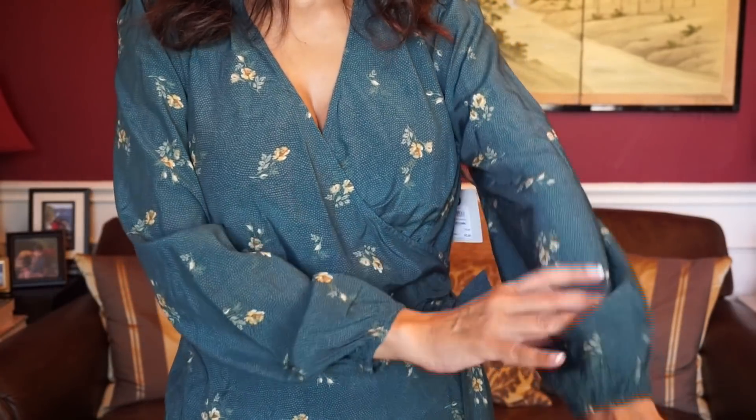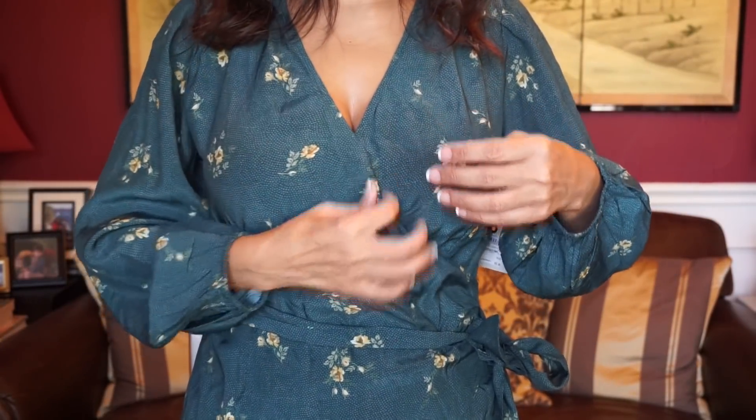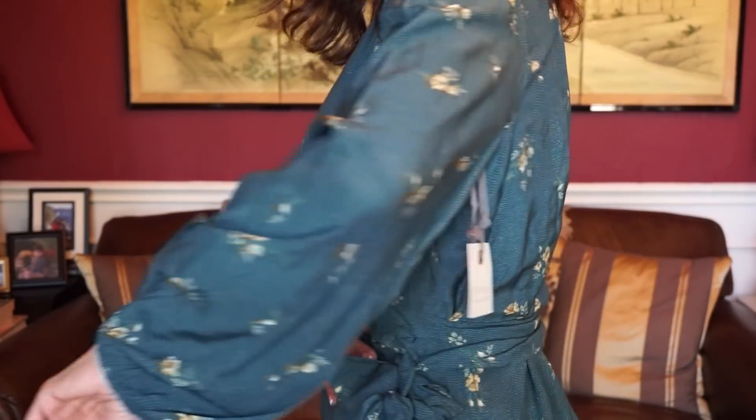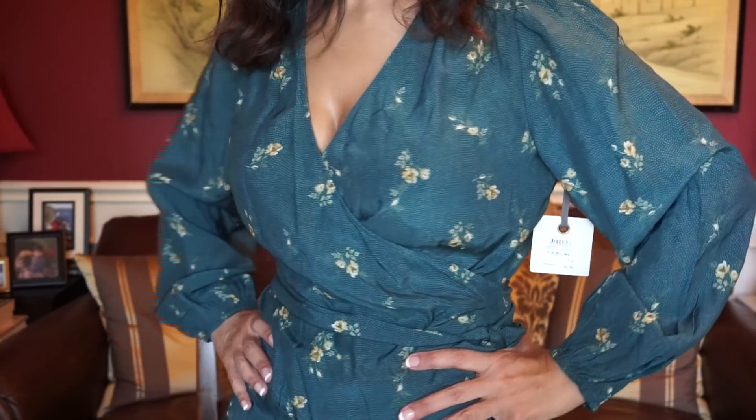I do like the sleeves — it has little elastic at the wrist. Maybe it's not so bad. Maybe I tied it better this time. I do like the color and I do like the material — it's very thin, very soft. I think I've decided I'm going to keep the shirt. I think because I didn't know how to tie it right the first time, so yeah, I'm going to keep the shirt.